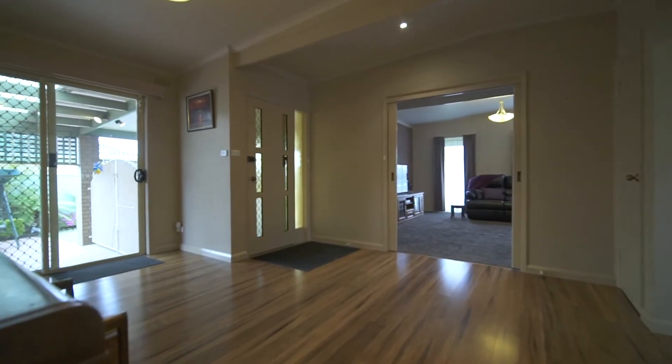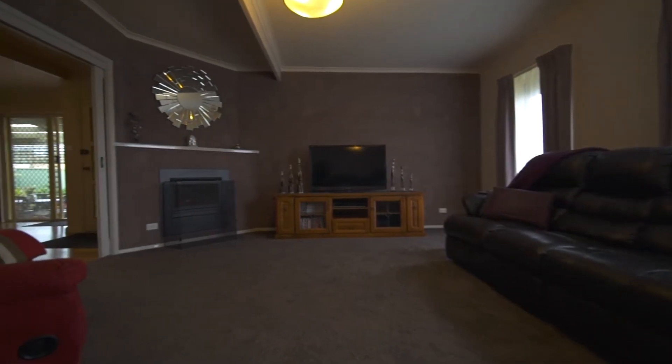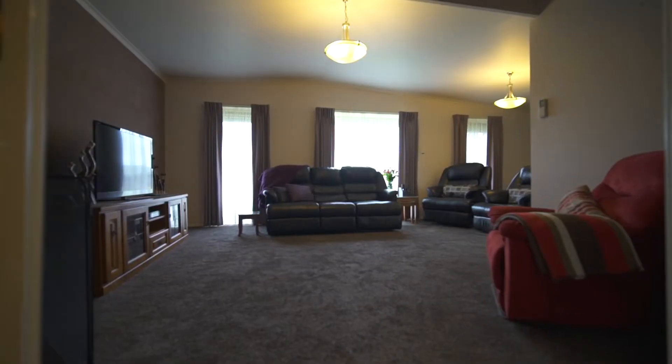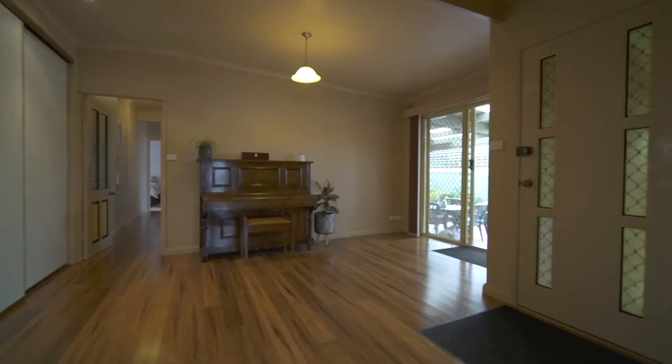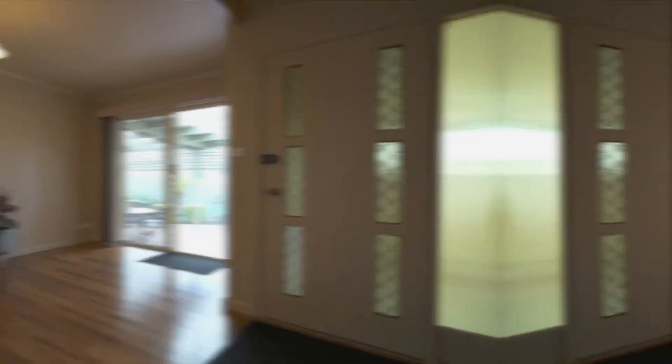Boasting a flexible floor plan that offers two separate living zones — the main situated at the front of the home, which certainly creates a cosy ambience, while the second is situated in the middle of the home and flows seamlessly to the outdoor entertaining area.